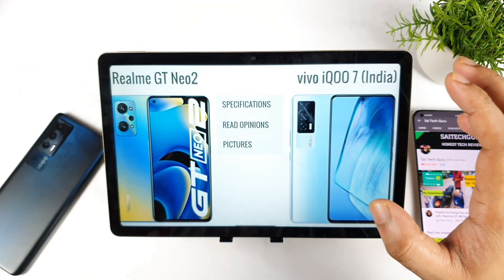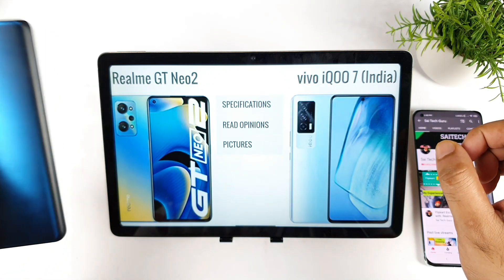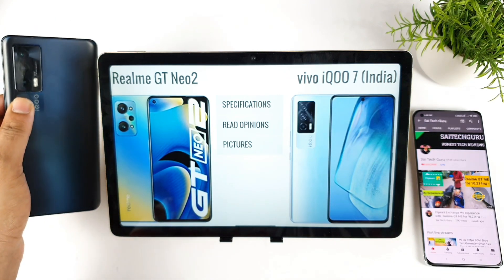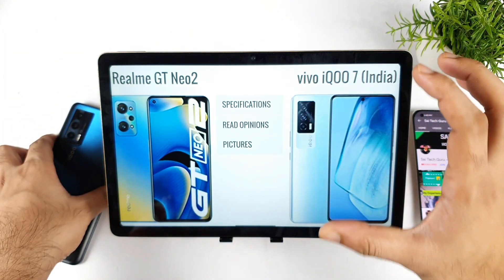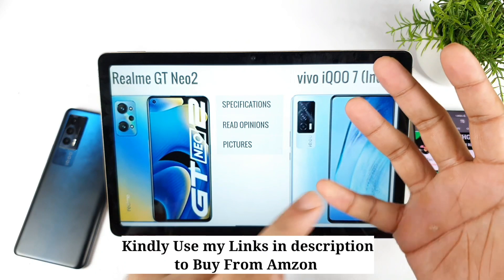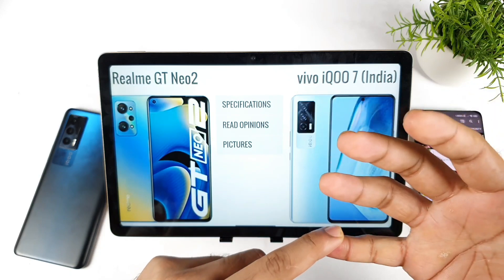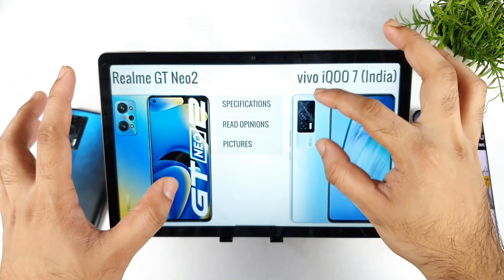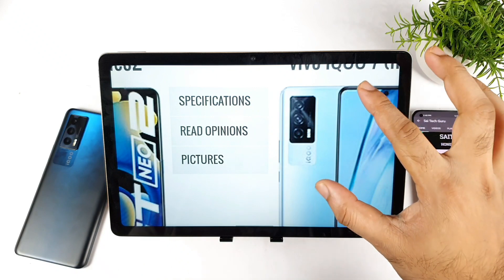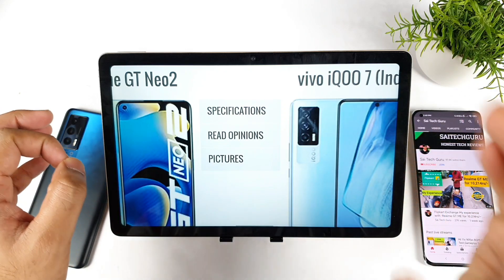There are a few things which are really interesting about the Realme GT Neo 2 and a few things which are good about the iQOO 7. I do have the iQOO 7 device. First, let's talk about the iQOO 7 — the two things which are very good in it. The first is camera. It doesn't matter what type of shots you take — low light photography, outdoor photography, stabilization, video recording at 4K 60fps — everything is really good from a camera point of view. If you want a phone with really good performance and really good camera, the iQOO 7 is your phone.